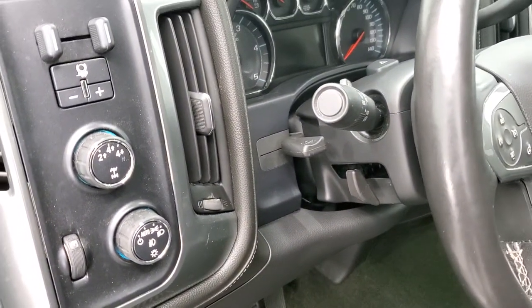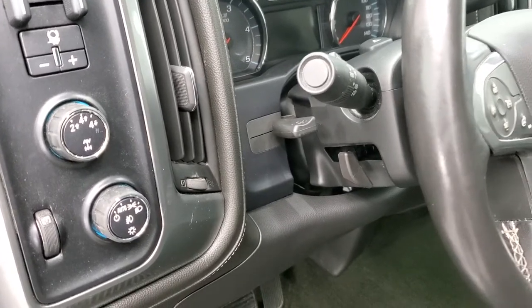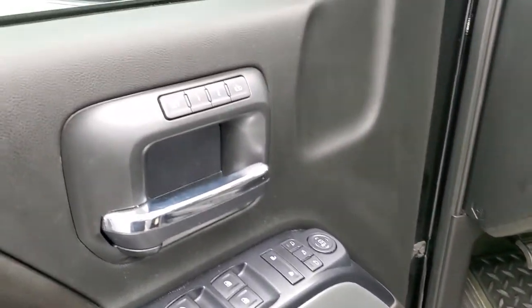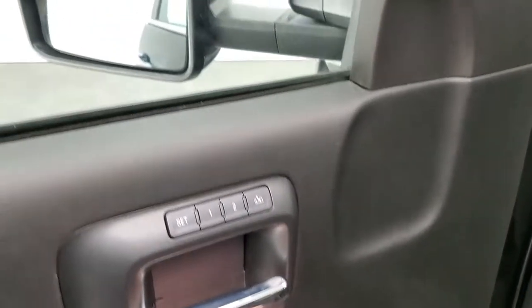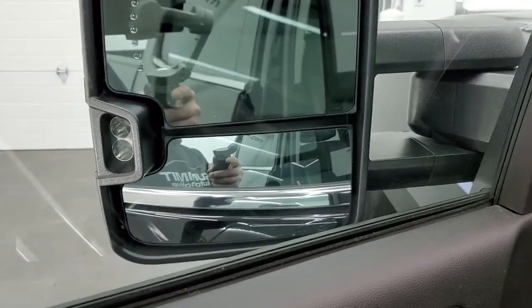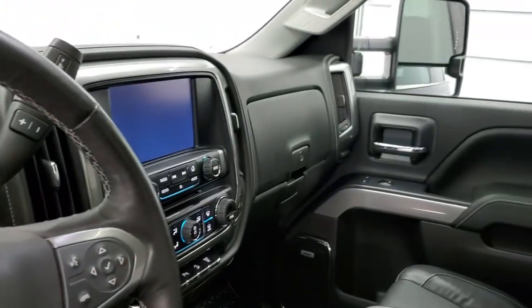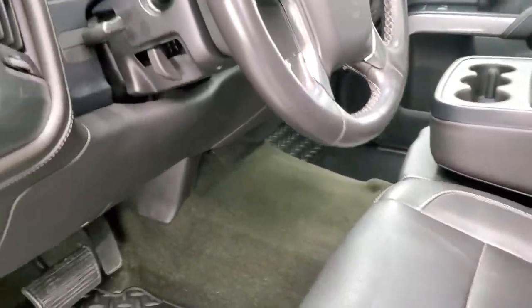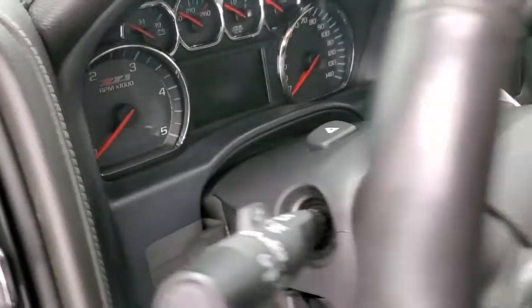You do get auto headlamps, turn signals, four-wheel drive, factory brake controller, tilt and telescopic steering wheel, power windows, power locks, power mirrors, and a memory driver's seat. These mirrors do power fold in — he's showing both sides so you know all the functions are working. This one does come with the Bose sound system.